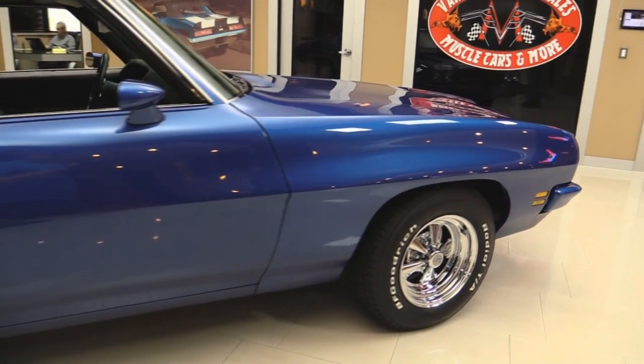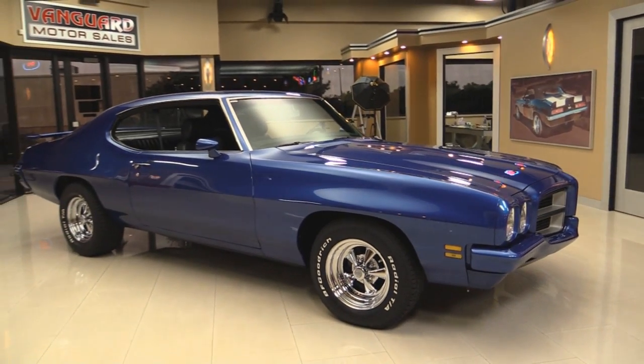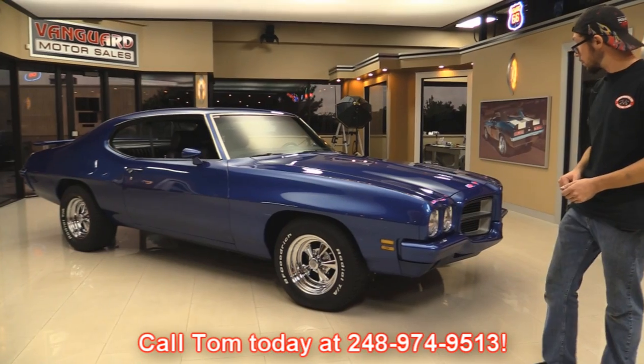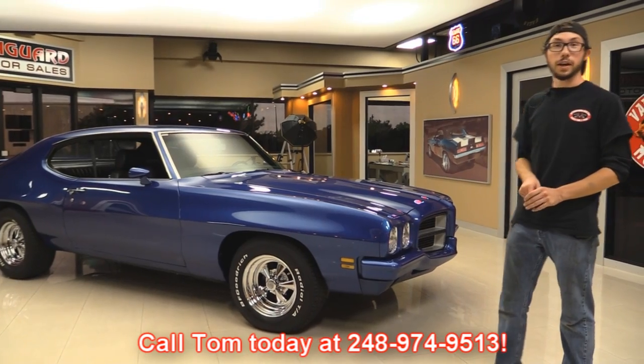This thing is a beautiful, beautiful Pontiac. It runs every bit as good as it looks, and it really runs. If you'd like to have this thing in your driveway, make sure to call Tom. We're going to put this thing up on the lift here in a little bit, go take it for a little ride for you guys, and we'll see you then.